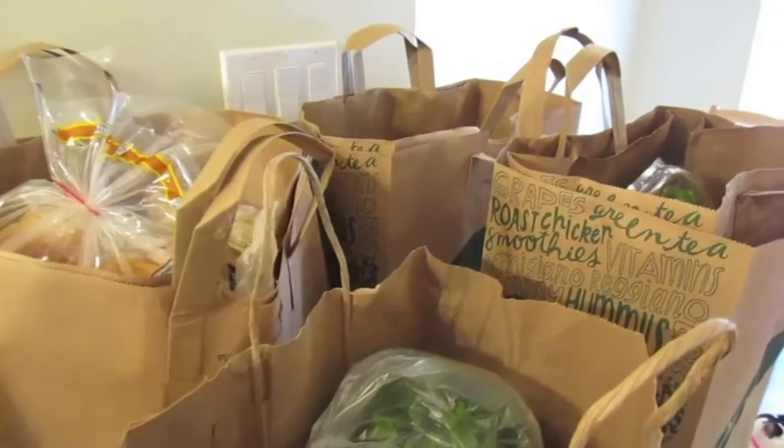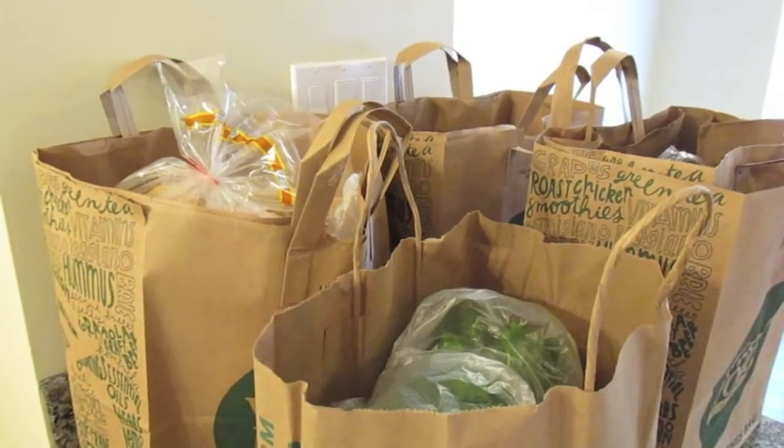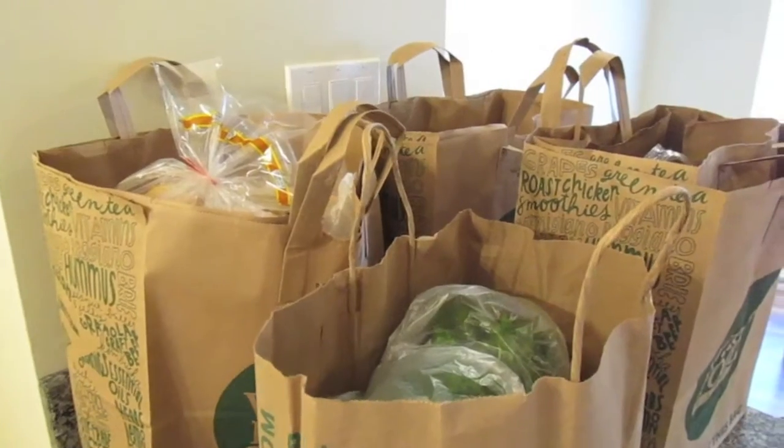Hey everyone and welcome back to another Whole Foods Wednesday. So this week I have a pretty good size haul for you guys. I think it rivals last week, maybe not quite as big, but it is a pretty good size haul and I can't wait to show you guys what I got.